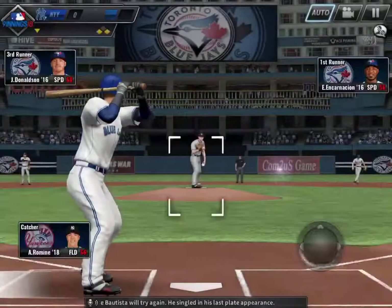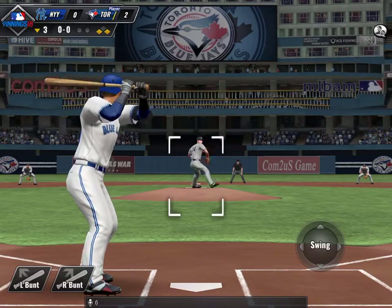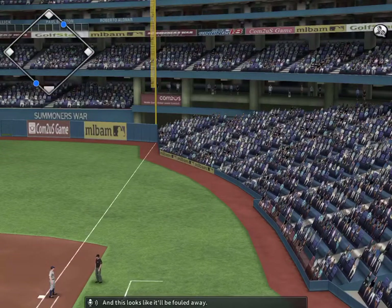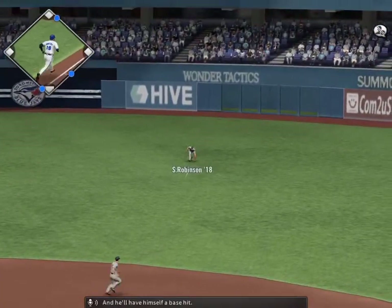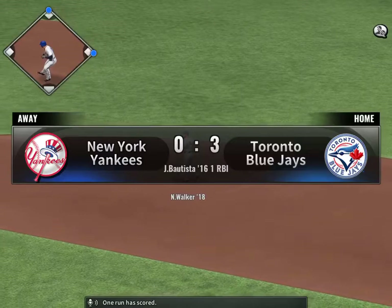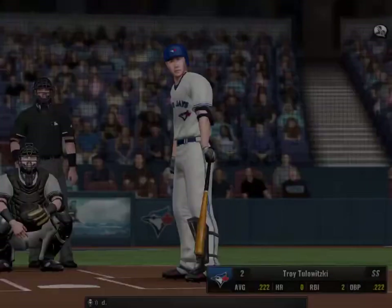Jose Bautista will try again — he singled in his last plate appearance. Line drive, right field, and this looks like it will be fouled away. And pitch. Hart on the ground and he'll have himself a base hit. One run has scored, and the Blue Jays take a 3-0 lead.